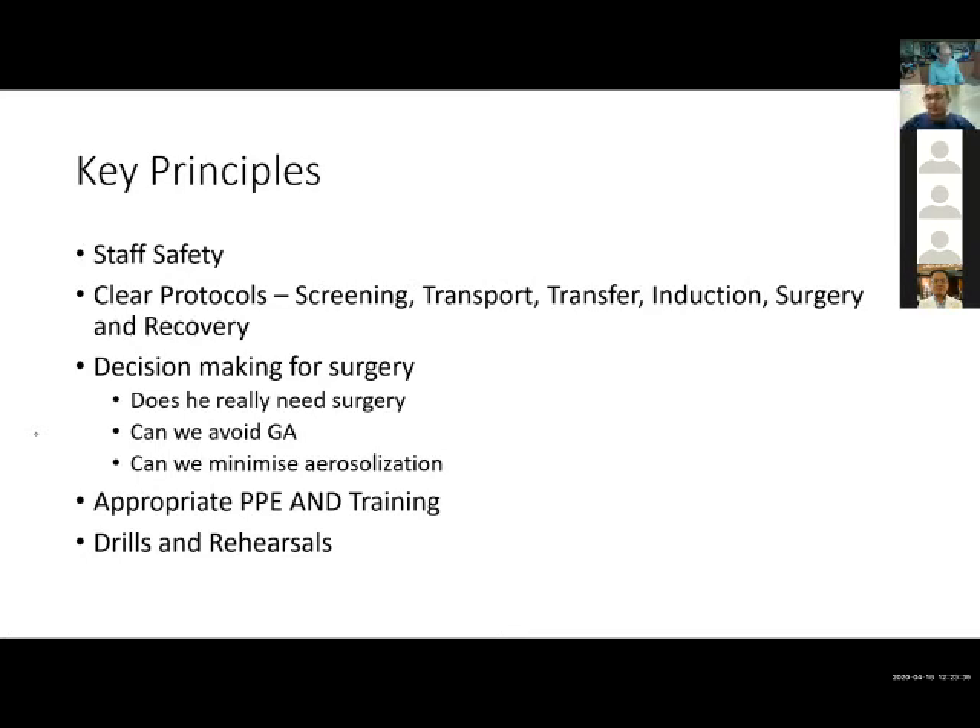I can't emphasize the need for PPE and training more. Having PPE itself is only one half of the equation — you need to ensure that everyone is trained to use it. Many people would have completed their PPE training long ago and may have forgotten or become rusty. We found a big gap in the number of people who needed retraining during this period. And lastly, the importance of drills and rehearsals to make sure it's a safe environment for everyone.